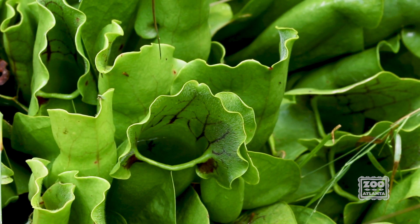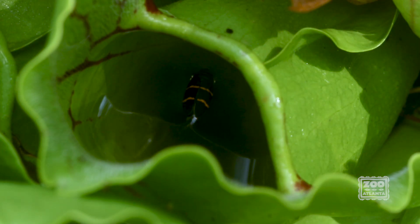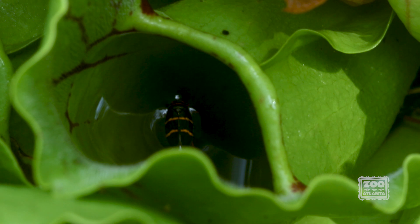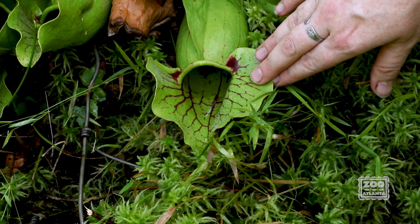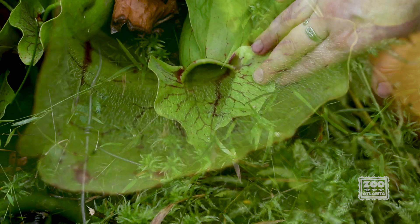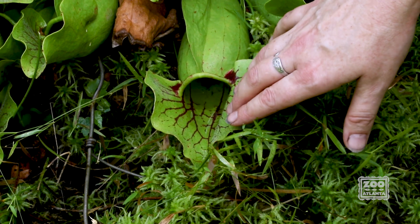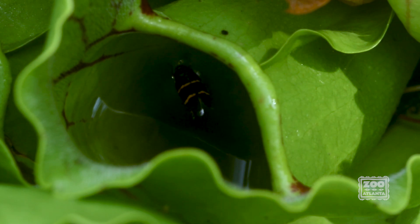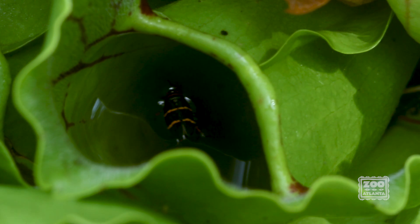While these pitcher plants do have some enzymes to aid in the digestion of prey, they rely heavily on symbiotic microorganisms to help digest the prey for them. The pitcher plants then absorb the nutrients from the excrement that settles to the bottom of the pitchers. If you look very closely, you can see downward-pointing hairs on the hood that direct insects to crawl in but prevent them from crawling out. At the neck of the pitcher, it's very slippery, which also makes escape difficult.